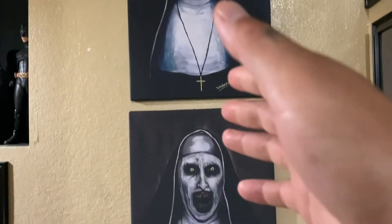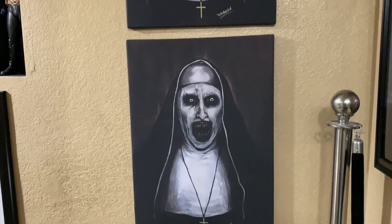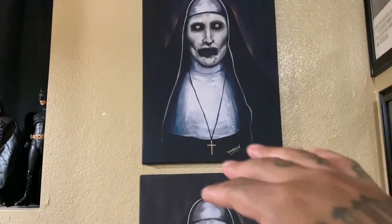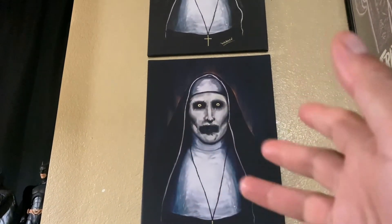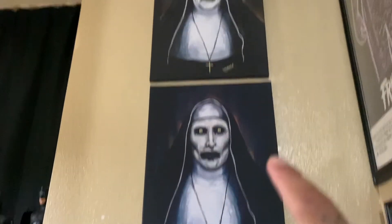But yeah guys, that's the Nun painting canvas from the horror collection. Let me know what you guys think. Thanks for all the support on the videos. Make sure you check out the description down below for all the information you need to know. Right now I'm pretty much posting a lot of videos on TikTok — I'm mostly more active on TikTok, so make sure you guys go check out my TikTok.